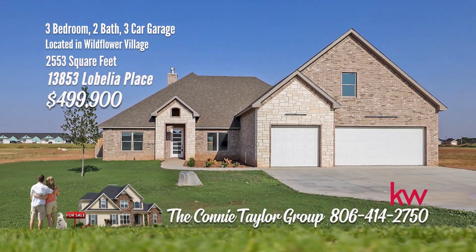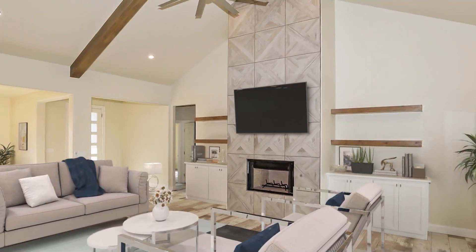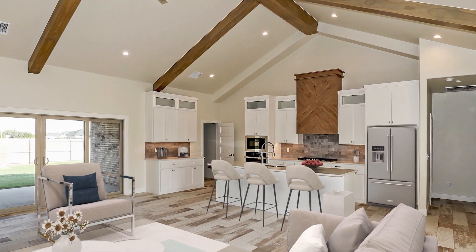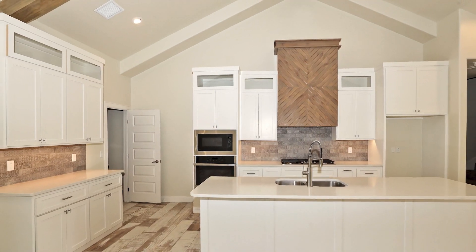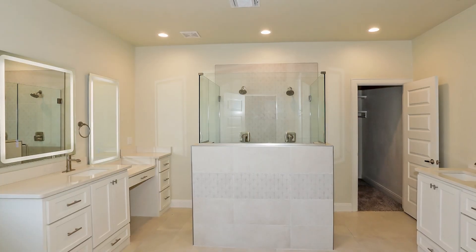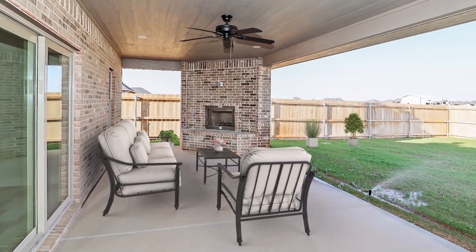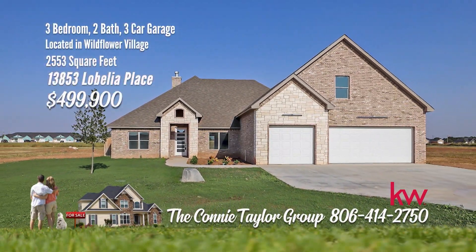This stunning Branson new construction single-family residence is situated on a 1.1-acre corner lot in the highly sought-after Wildflower community. Step inside an inviting living area with a stately gas fireplace, vaulted ceiling with rustic beams, and a wall of large sliding glass doors opening onto a covered patio with an outdoor fireplace. The gourmet kitchen features a marble island, 36-inch gas cooktop, single oven and microwave, and walk-in pantry. The isolated master suite offers a large walk-in tile shower, freestanding soaking tub, dual sink areas, and generously sized walk-in closet. Upstairs, a bonus room serves as a fourth bedroom, den, or office. Call the Connie Taylor Group with Keller Williams Realty at 806-414-2750.